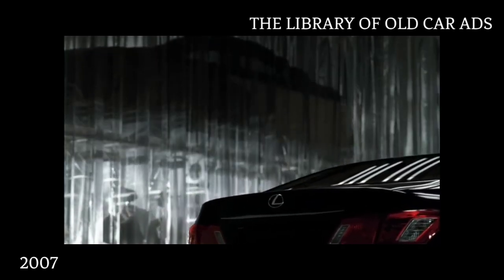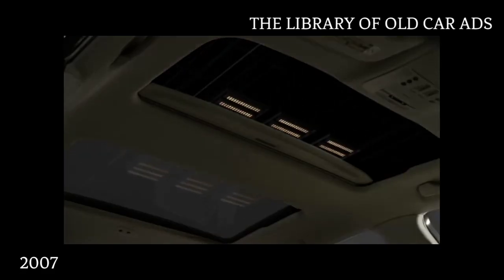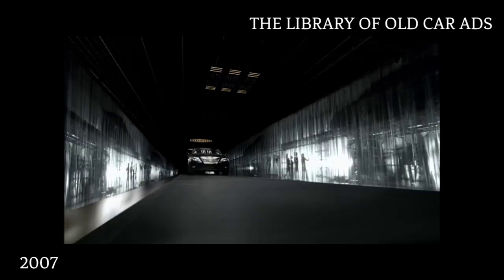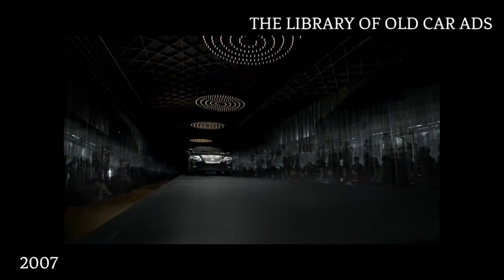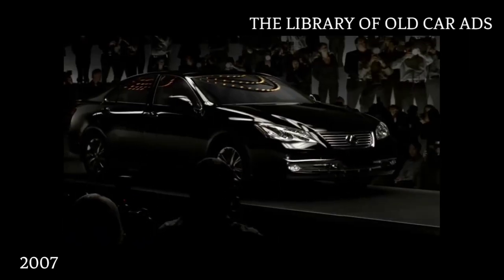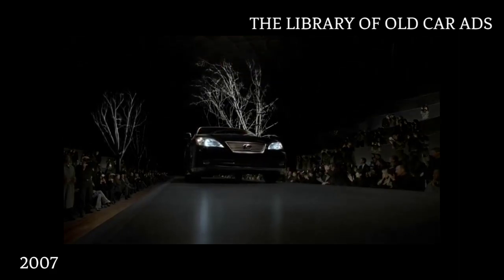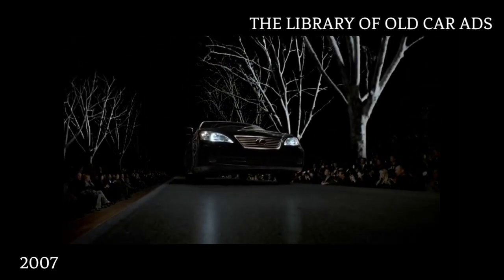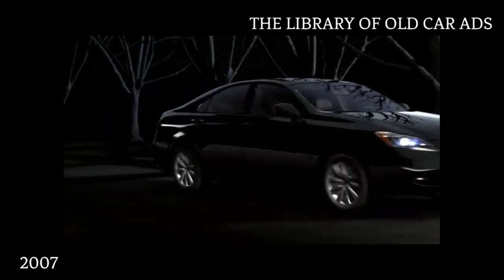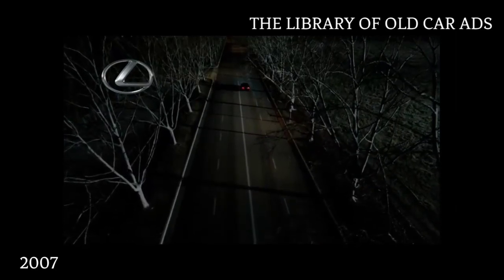This is a story where a car takes on greater intelligence, acquires the ability to provoke and inspire, and ultimately learns how to make the heart race. An entirely new ES, the Lexus ES350.